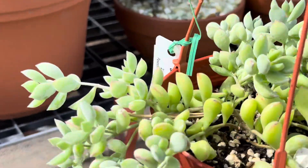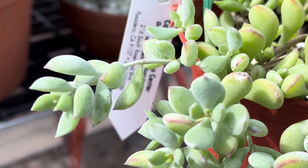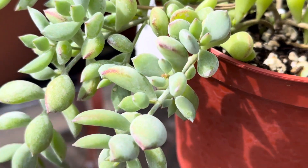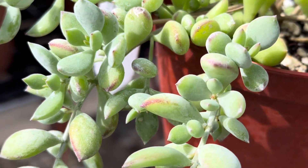They have pretty bluish-green gray leaves with reddish edges — you can see these edges are a little more reddish-purple. They get more intense in color when you expose the plant to full sun.